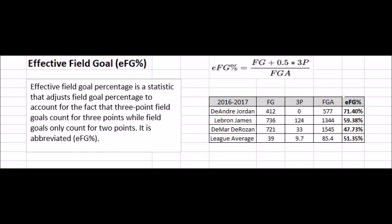In the bottom right, you can see the 2016-2017 totals for DeAndre Jordan, LeBron James, DeMar DeRozan, and the league average. DeAndre Jordan, a player that has many dunks and layups from close range, is shown as an extremely efficient offensive player with an effective field goal percentage of 71.4%.